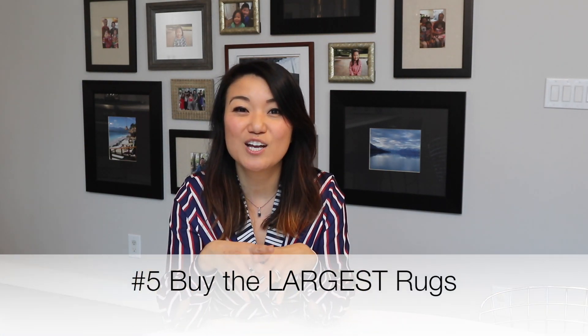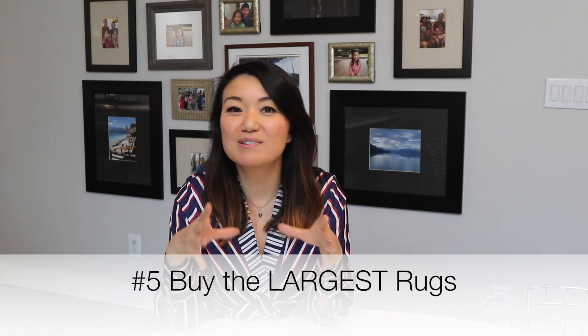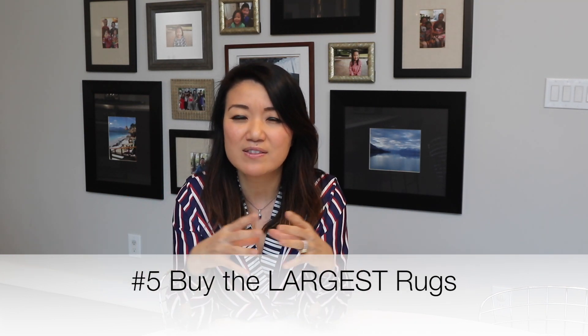Number five is go large with the area rug — I say go big or go home. I don't like rooms that have small area rugs. It just brings everything inward; your sight line and everything kind of comes inward rather than going outward and expanding visually. So go as large as you can and as large as you can afford. I know rugs can get very expensive as they get into larger sizes, but really expanding that floor space with a larger rug will make the room feel bigger.